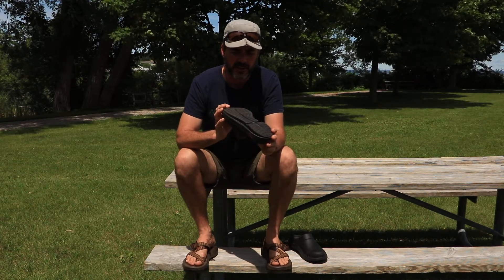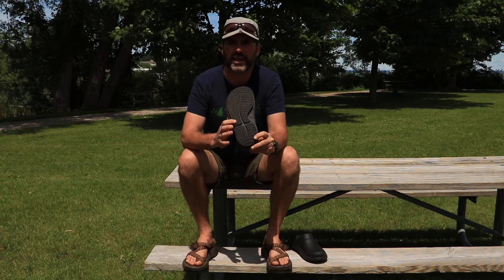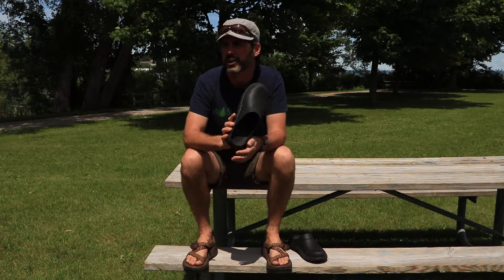In addition to being super comfortable and lightweight, they've got a great traction sole, so even on a wet surface in the bathroom, on a boat, or even in a commercial kitchen, you're getting good traction. I think these would be perfect for a chef's clog.